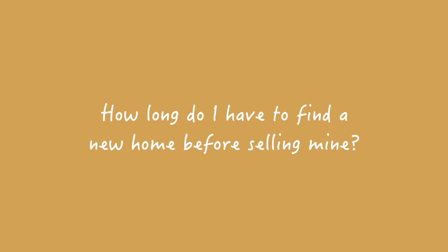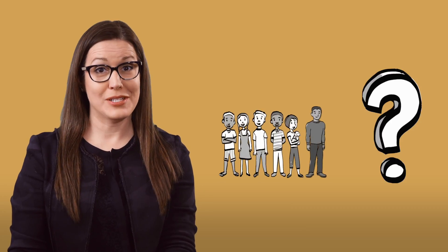What options are available to you, and where is the money going to come from? How long do you have to find a new home before selling yours? Well, that depends — do you have somewhere to go?